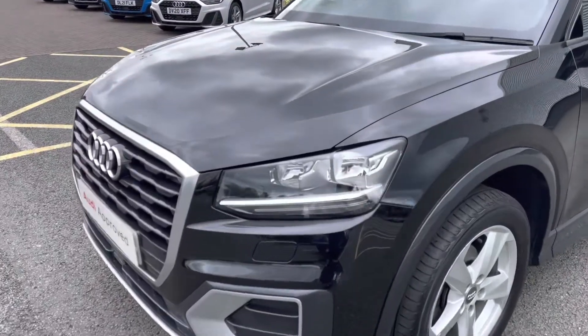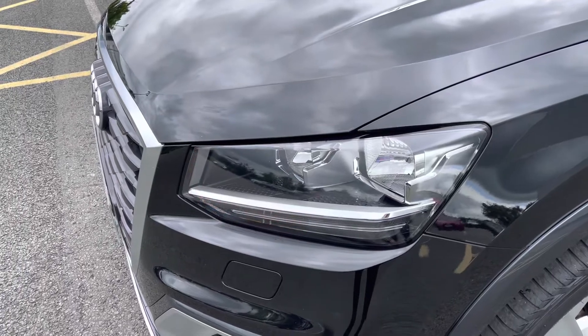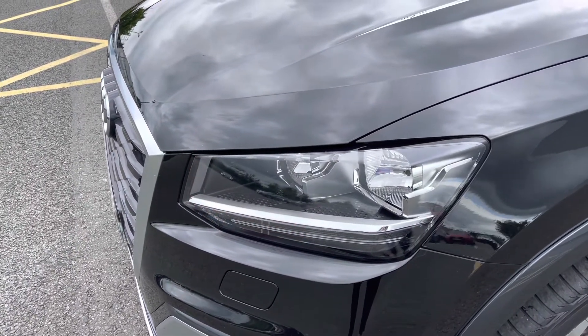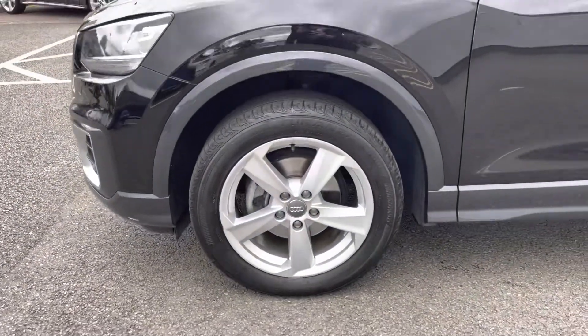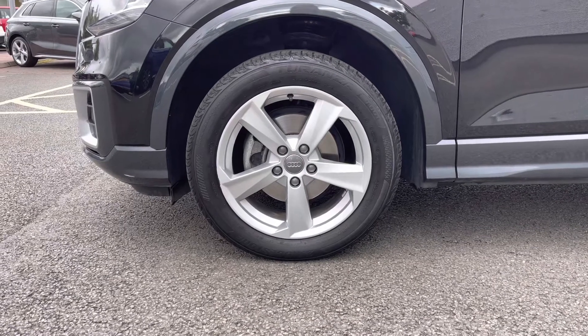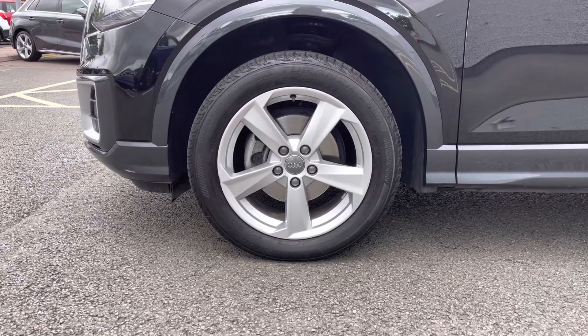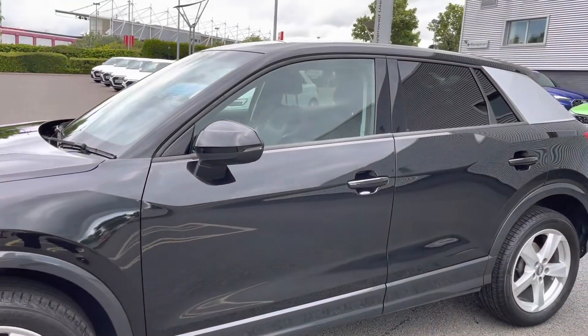This vehicle also features the halogen headlights which are incredibly bright as well as being very efficient. They work alongside the light and rain sensor system.